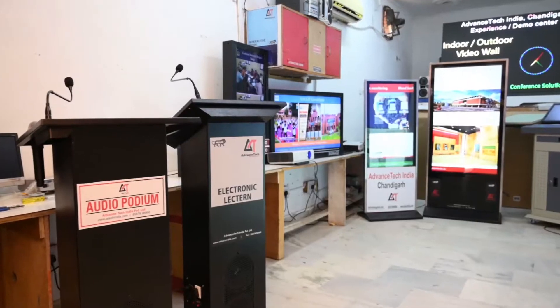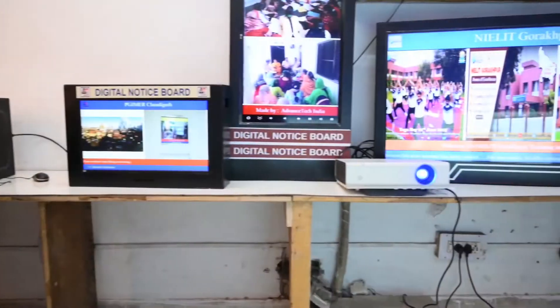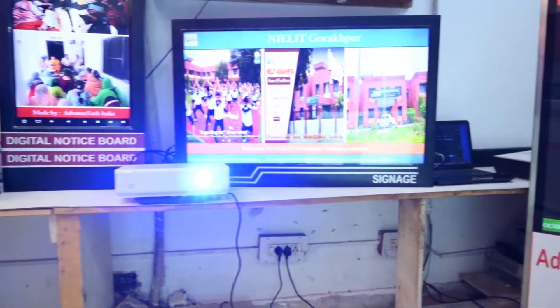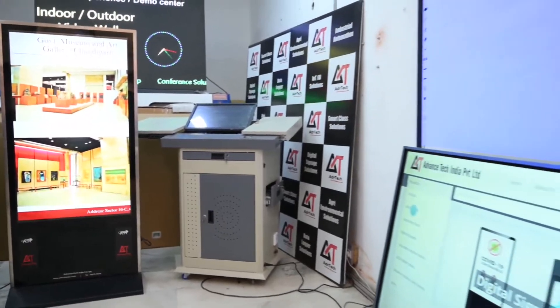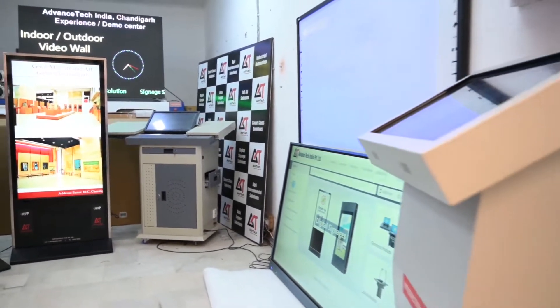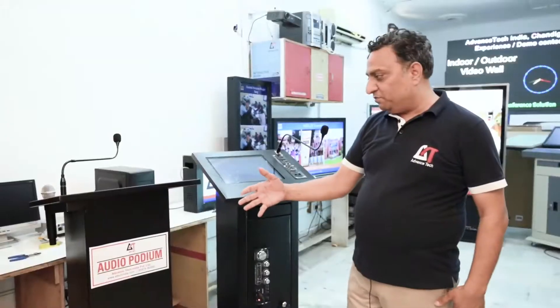Welcome to Advanced Tech's new experience center. We are trying to develop a new experience center which you can share as a demo center, explaining all of our products which we are going to install here. Now we can show you our different products.